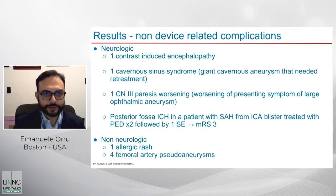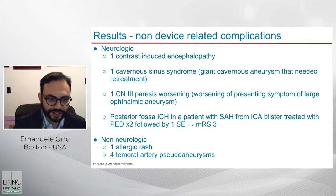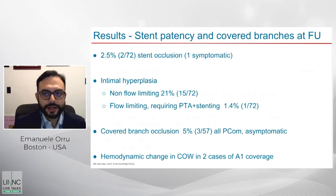Non-device-related complications included one contrast-induced encephalopathy — seen sometimes with repeated injections in one territory, particularly after subarachnoid hemorrhage — one cavernous sinus syndrome with cranial nerve paresis worsening, and one posterior fossa hemorrhage in a patient treated multiple times for a blister aneurysm. Non-neurologic adverse events included allergic rash and femoral artery pseudoaneurysm. Two stent occlusions were noted — one symptomatic (day four case) and one asymptomatic found at follow-up. Intimal hyperplasia of some degree was seen in 20% of patients, but only one required PTA and stenting — the only flow-limiting intimal hyperplasia observed.